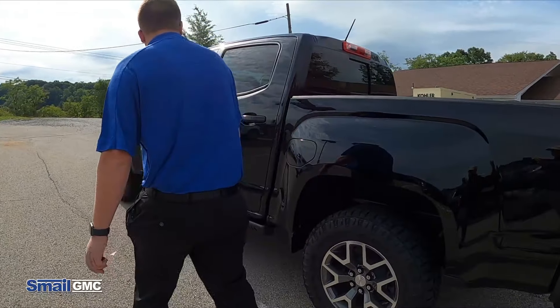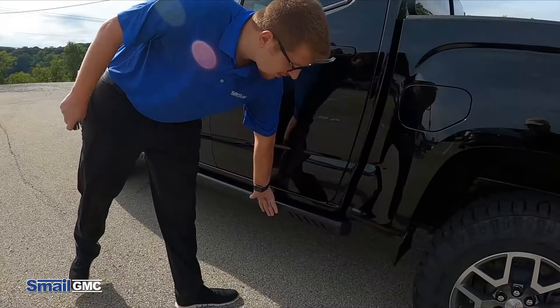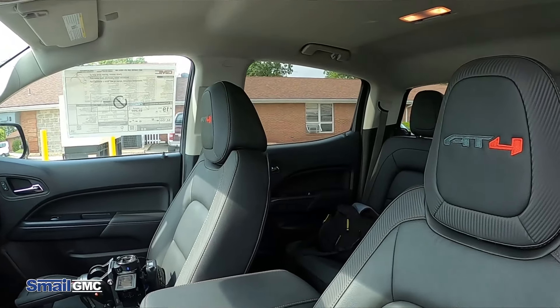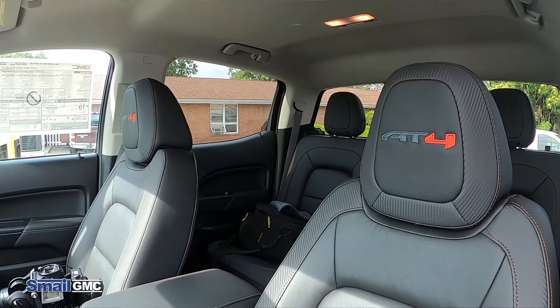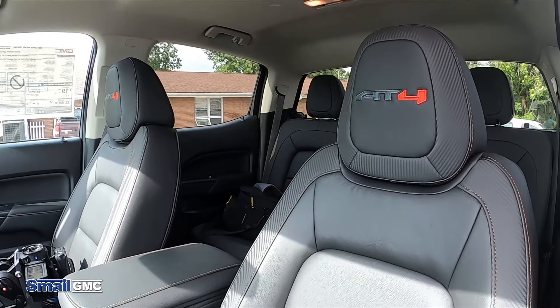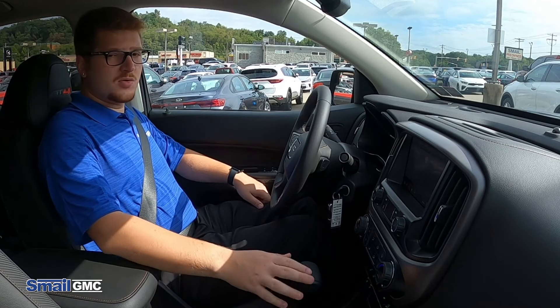Coming around the side here again, rocker guards. Another feature is on the inside with the headrest on the back of the seats — the AT4 logo is stitched in the back. So let's take this new Canyon out on the road and see how it drives.